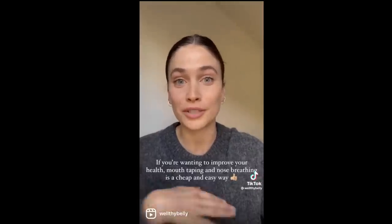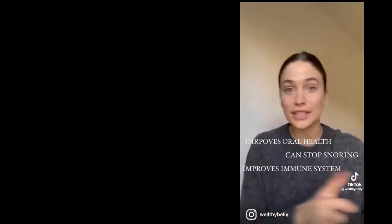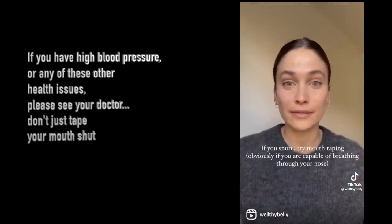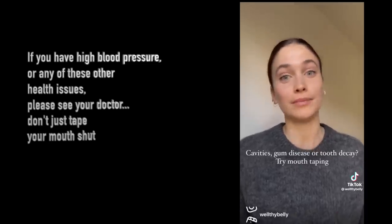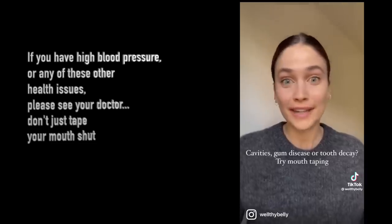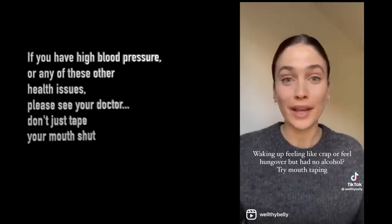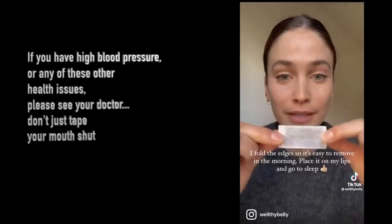If you're looking for a quick, easy way to improve your health, here are literally all the benefits of nose breathing. If you snore, try mouth taping. If you're constantly getting cavities, gum disease, or tooth decay, try mouth taping. If your immune system isn't that great, try mouth taping. If you wake up feeling like crap or feeling hungover without the alcohol, try mouth taping.